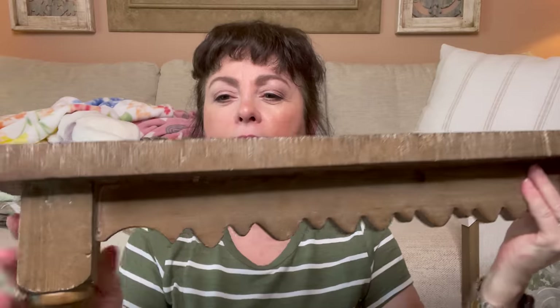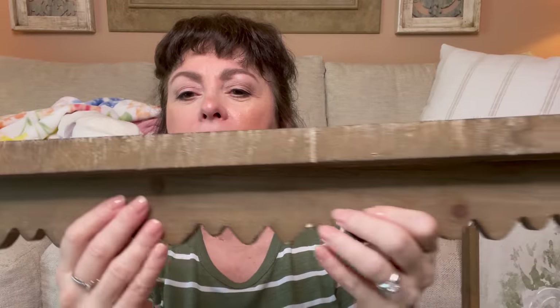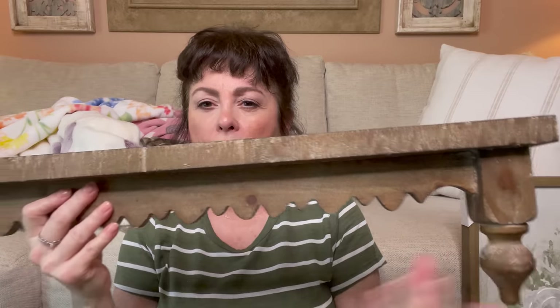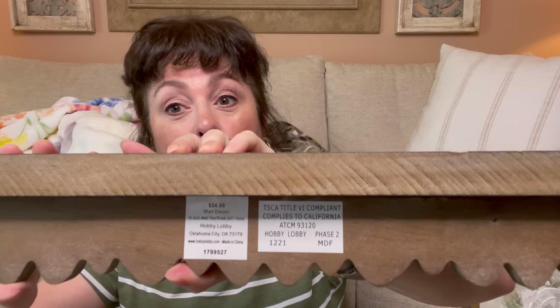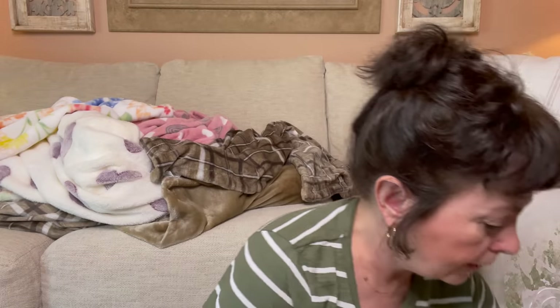I also saw this little ledge — I thought it was cute. I love the color of the wood. I may even put some hooks under it so I can hang things off of it. It was $34.99 but wall decor at 50% off. It almost reminds me of a headboard.